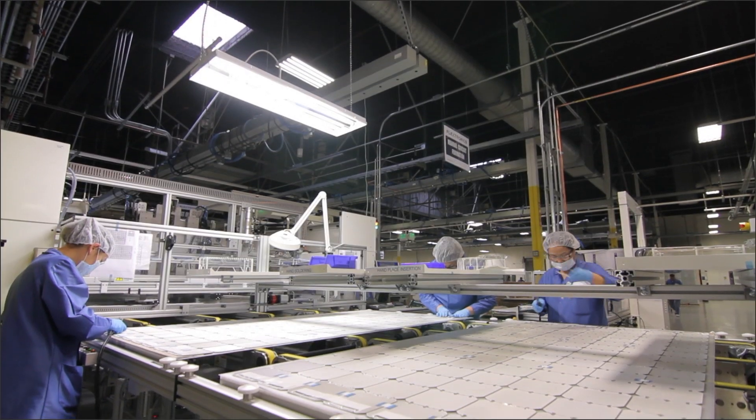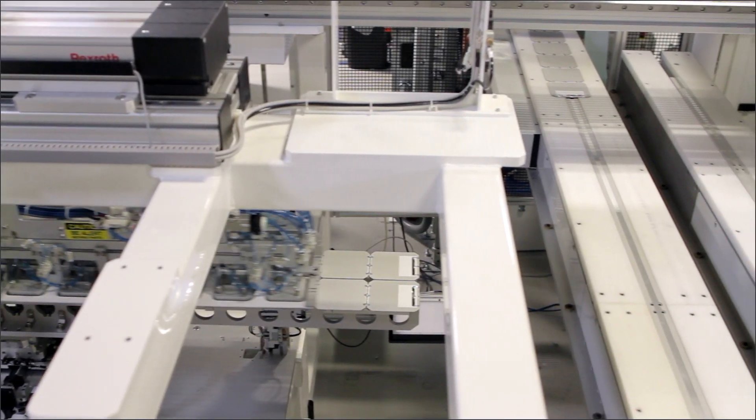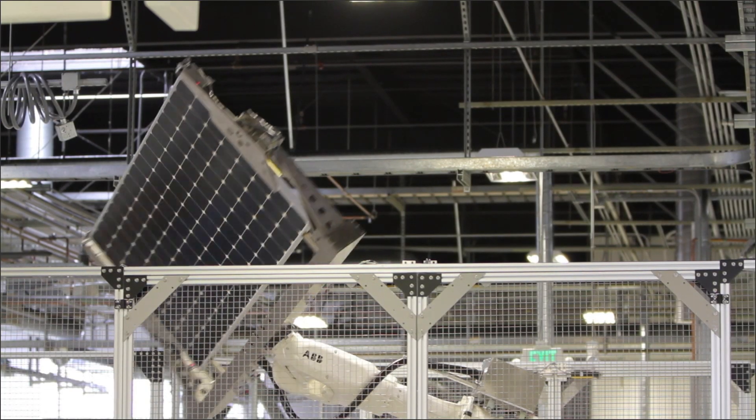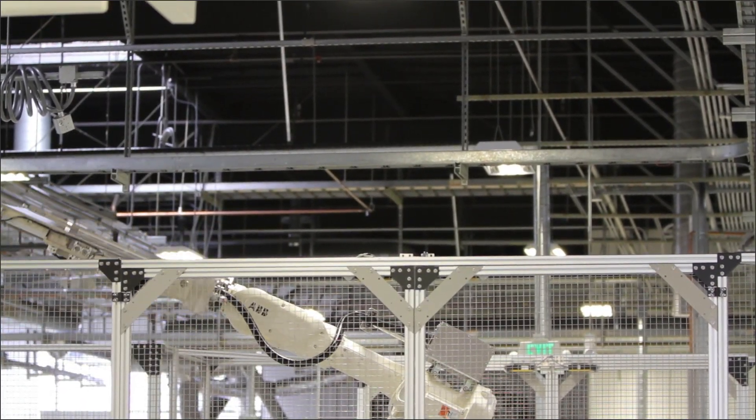Another benefit to having a SunPower system is that every component in that solar system is made by one company. A traditional solar panel has a couple of other components involved which are made by other manufacturers. You get a better performing system with SunPower because they make every part of that system.